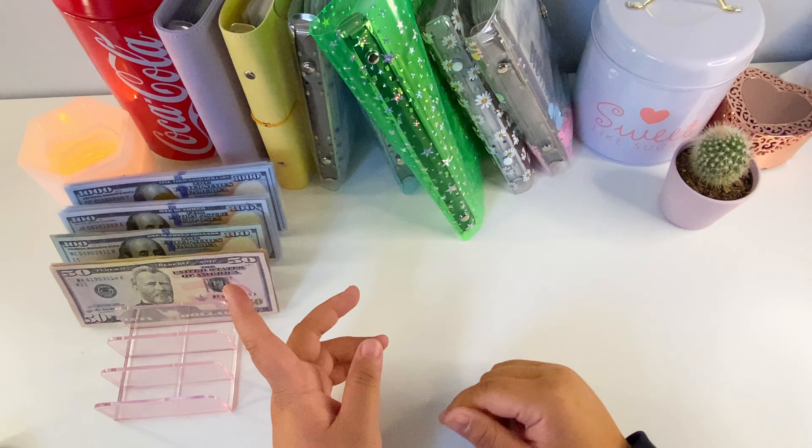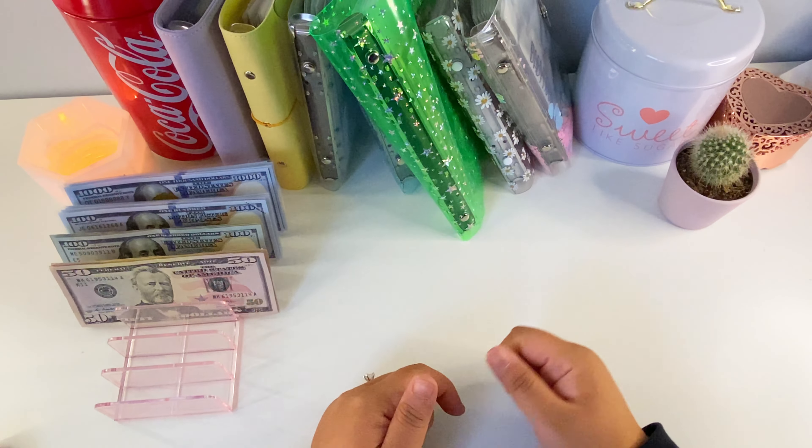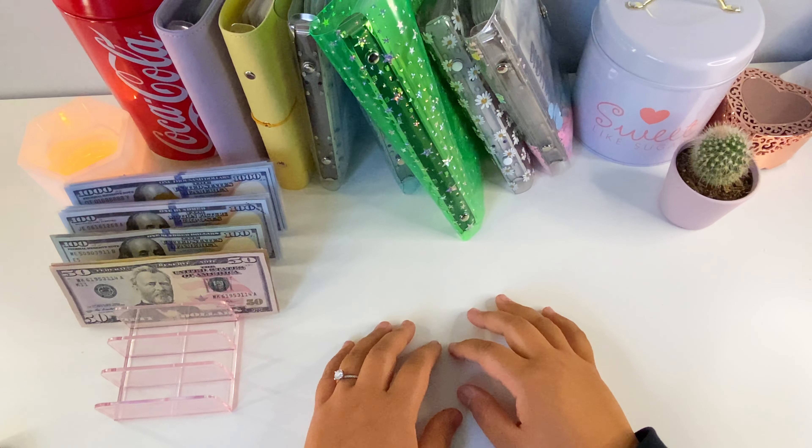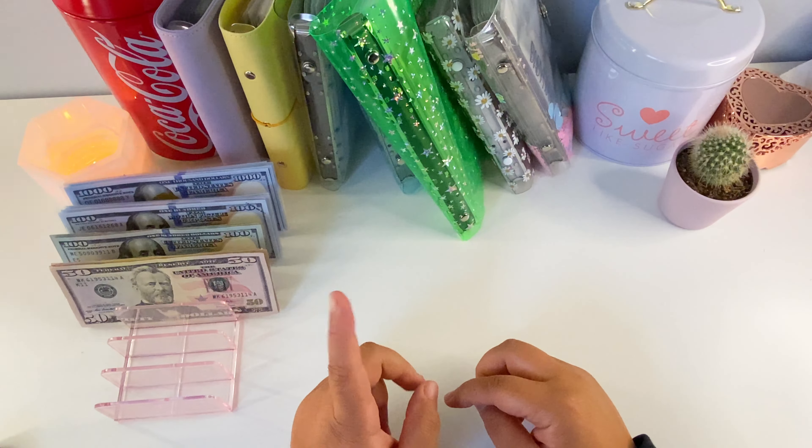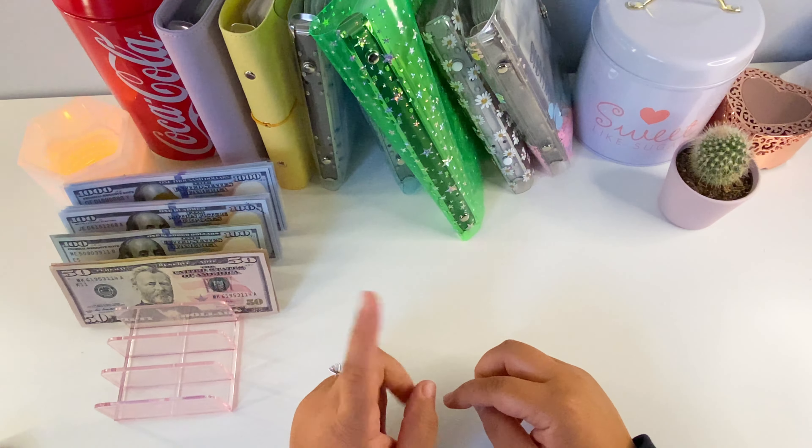Hello everyone, welcome or welcome back to my channel. Today we're going to be doing our cash condensing for the month of May. I am super excited because some of my envelopes are getting super thick.